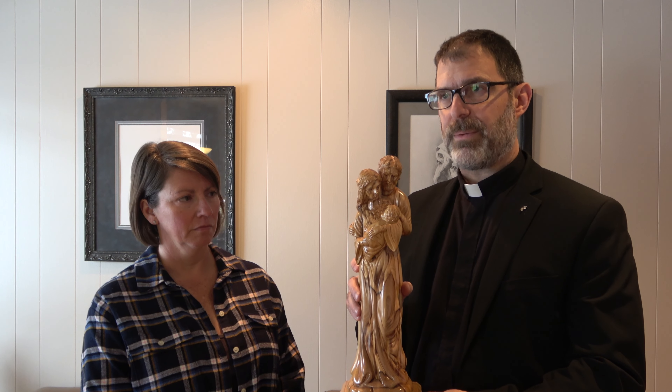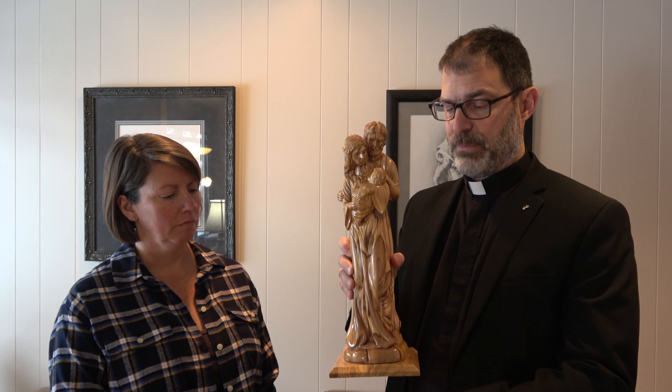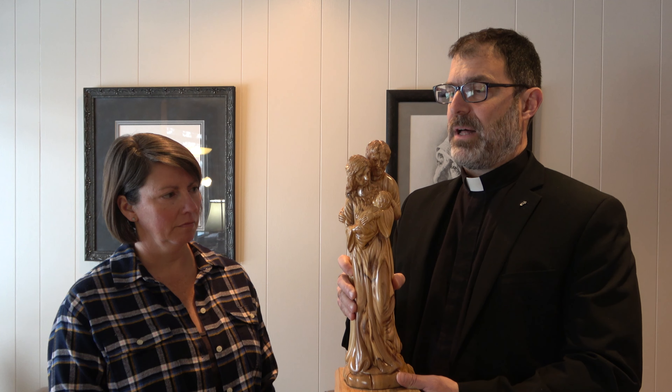Sure. So this is a statue — an olive wood statue of St. Joseph, our Blessed Mother, and Jesus, also known as the Holy Family. And I picked this up in the Holy Land in Bethlehem, in the spring. It is from Nissan Brothers, one of the olive wood and Christian religious item stores in Bethlehem. It is one piece, except for the base, one piece of olive wood from the Bethlehem area.